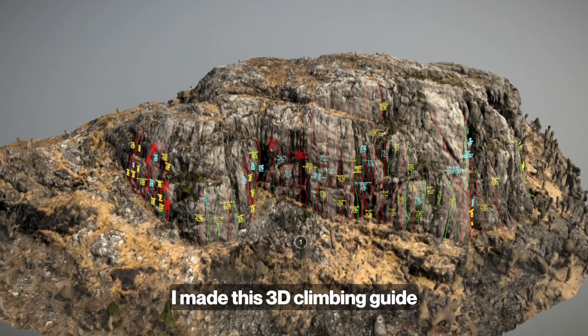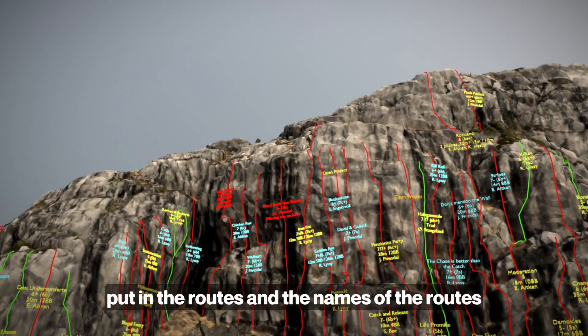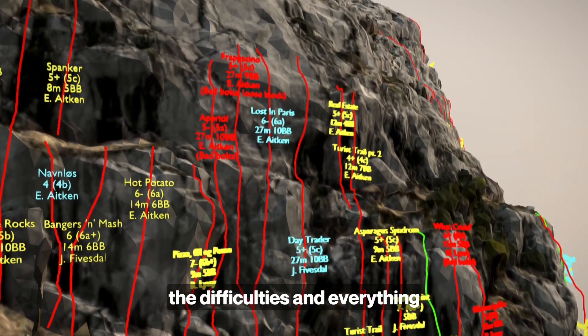I made this 3D climbing guide and put in the routes, the names of the routes, the difficulty, and everything.